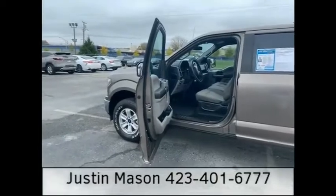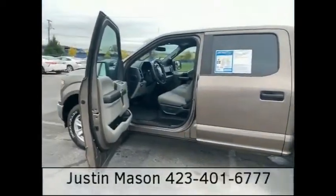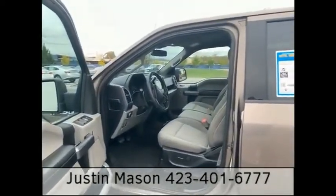2019 F-150 Super Crew 4WD XLT — everything you need. Just gotta come in here and get it. Justin Mason, MountViewChevy. You know the face, you know the number. Come on down. Have a good day.